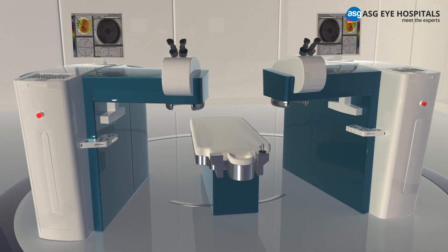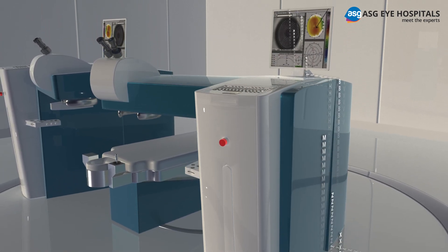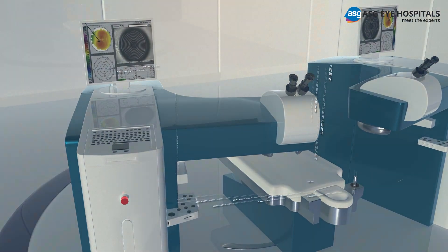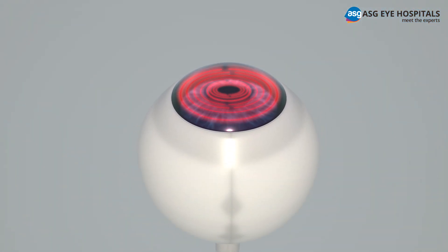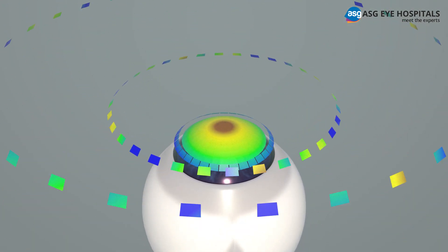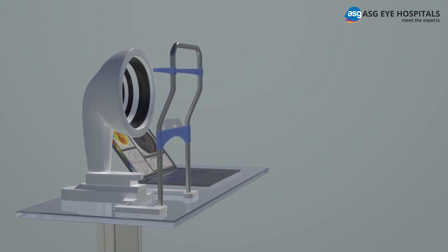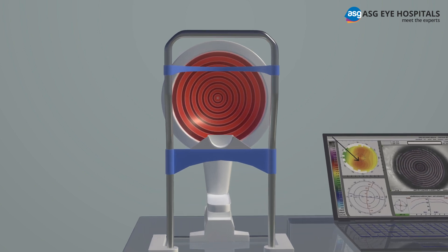Your path to better vision begins with the WaveLight Vision System. With advancements in laser technologies and diagnostic tools, this groundbreaking system is the foundation for Contura LASIK. The WaveLight system is designed to deliver a treatment driven by advanced mapping technologies, capturing the distinct characteristics of each eye with the WaveLight Vario diagnostic device.